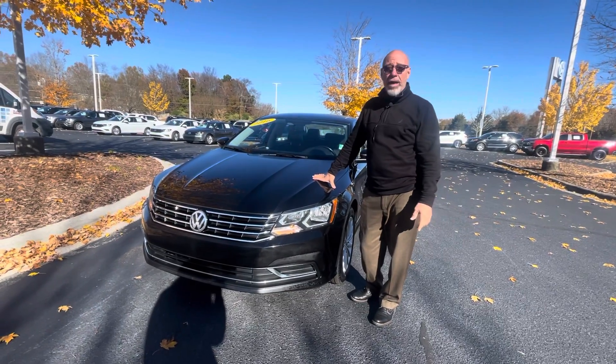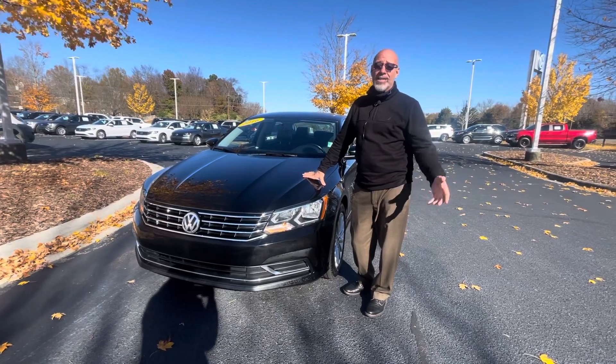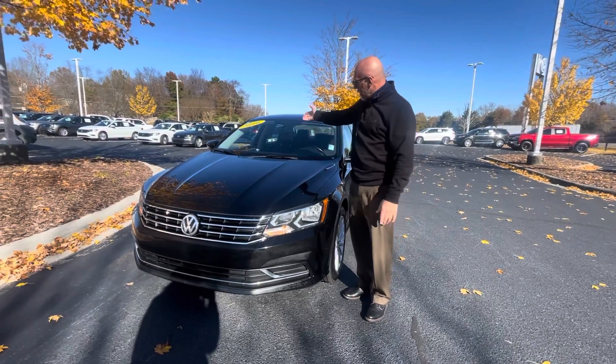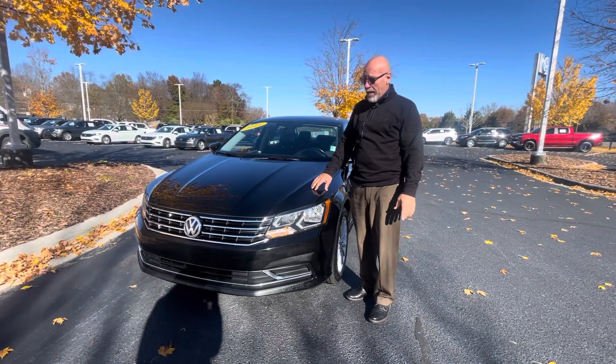Good morning Lorraine, this is Craig at Carolina Volkswagen. I told you that Fusion got sold late last night — we missed that one. But we do have one Passat. This is a 2016 Passat, and it's in the same price range at $16,995.